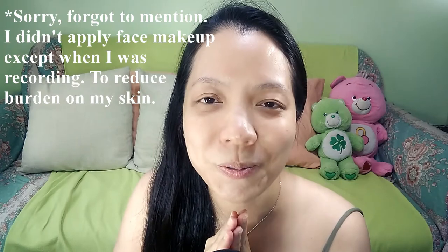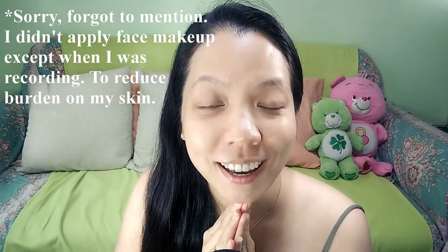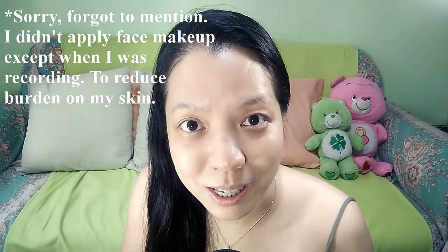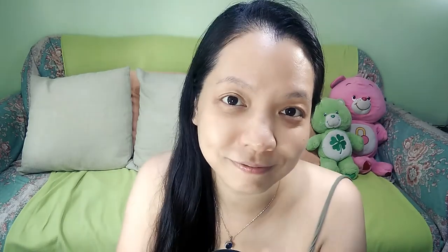All right, hope this video is useful to you. And remember, our inner well-being affects our outer appearance. The last but not least, here's an inner beauty tip for us to cultivate together — I hope to add some inspiration and some warmth to you. Beauty is about being comfortable in our own skin. Beauty is about knowing and accepting who we are.